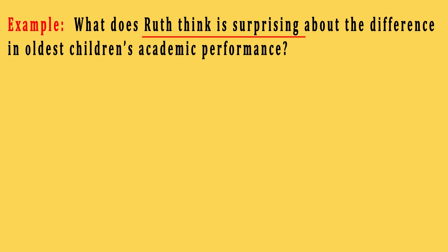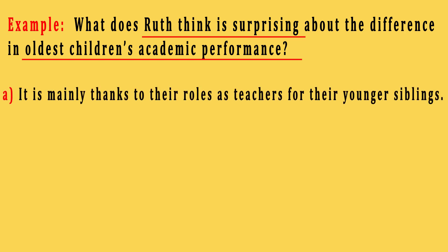Pay attention. If in the audio, Ruth gives some piece of information about older children's academic performance options, but says he's not surprised by them, in this case, these options cannot be considered as correct ones because the keyword here is surprising. We need to find what surprises him about the difference in older children's academic performance. Now, look at the options. Option A: It's mainly thanks to their roles as teachers for their younger siblings. Keywords in this option are mainly, thanks to, their roles as teachers, and younger brothers and sisters.